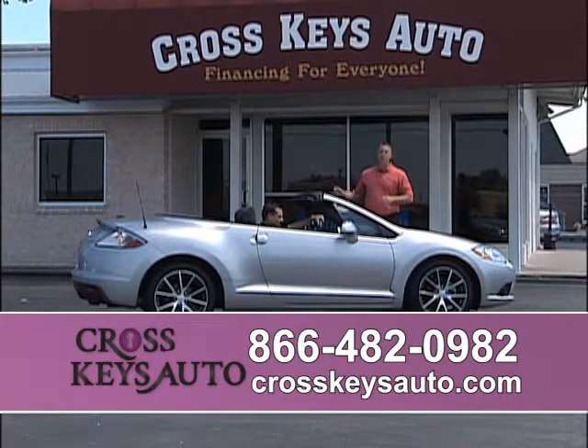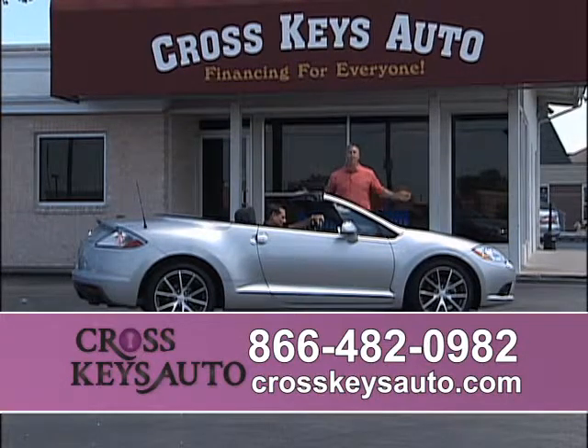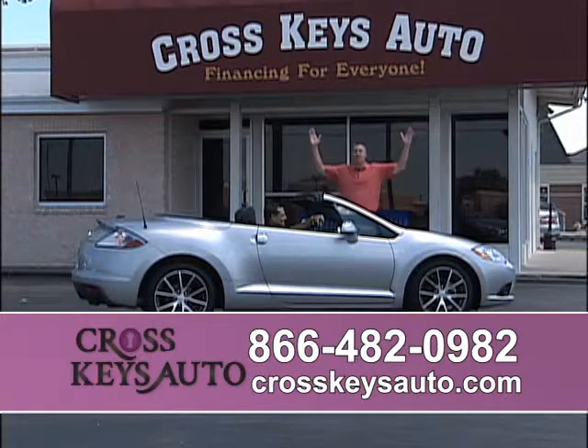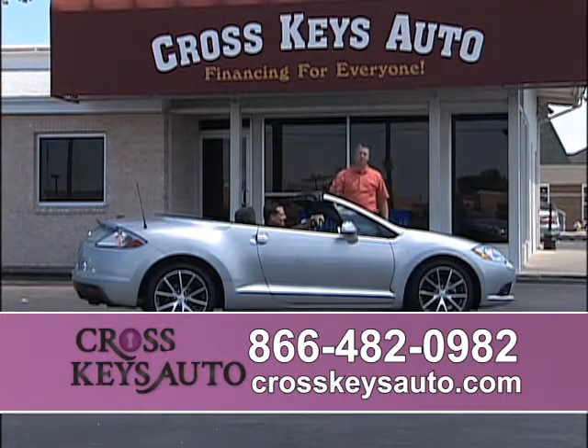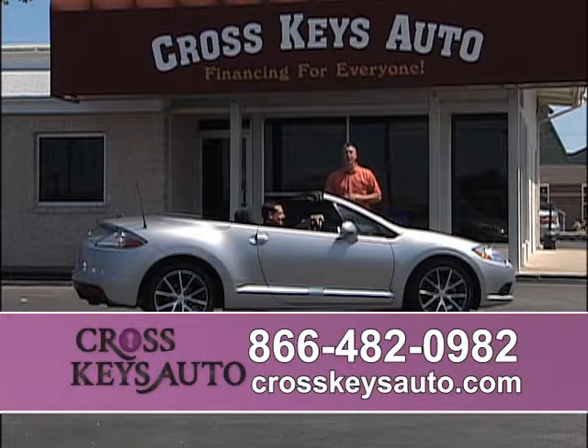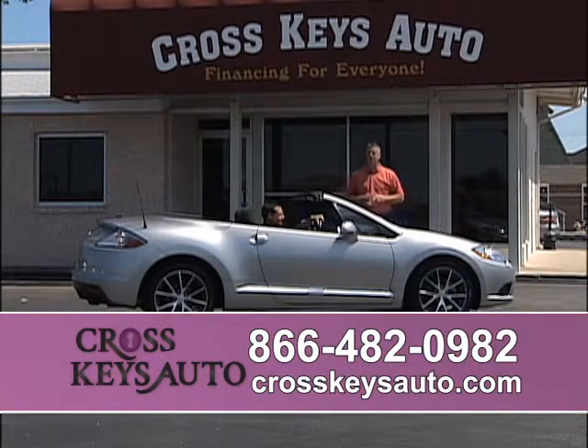We expand every month — we add on to the building. We have $6 million to lend out. We have the best inventory by far in St. Louis, and we know we have the best financing by far. We've been helping people for 20 years who are first-time buyers, no credit, bad credit. We give you the nicest cars. We have rates at a record low at 1.74. There's never been a better time to buy a vehicle. Come on out to Florissant — we're on the corner of Lindbergh and New Halls Ferry. Come check out Cross Keys Auto Sales.